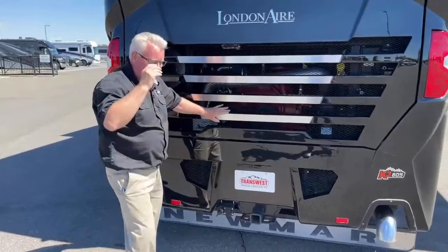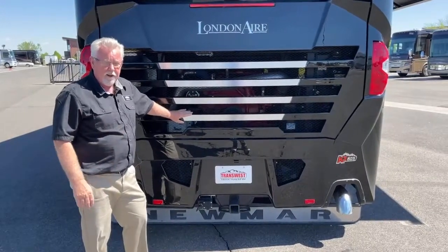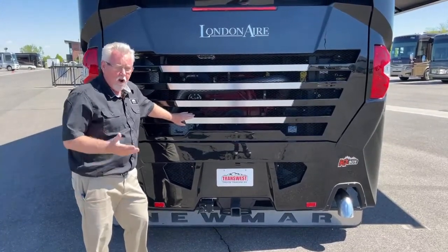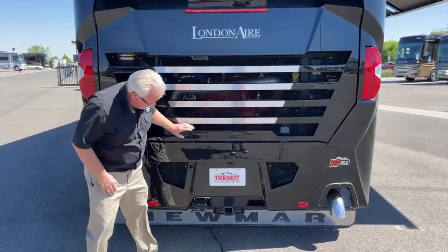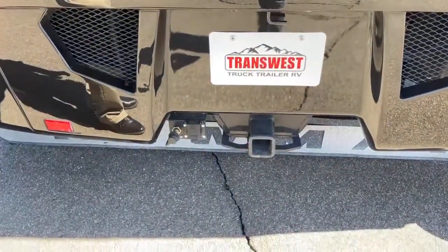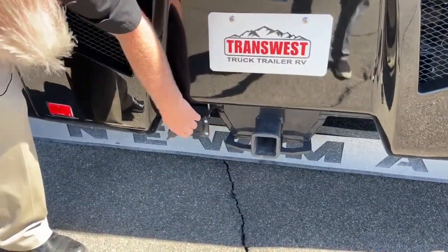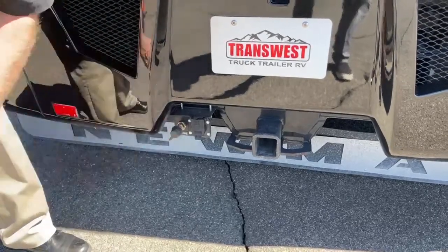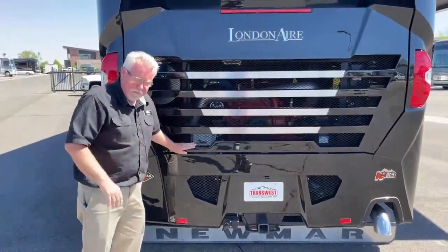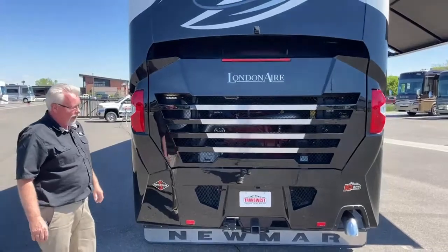It's a 54,000-pound chassis, weighing 46,300 pounds empty — that leaves 7,700 pounds of cargo capacity. Of course, 105 gallons of water is a little over 800 pounds plus all your gear, but that's a lot of cargo capacity. You also have a 20,000-pound rating on the tow hitch, so the combined weight is 74,000 pounds. You have a Curt brake controller, a common seven-way connector for your air brake system, so if you're pulling a trailer with electric or air brakes you're all set.